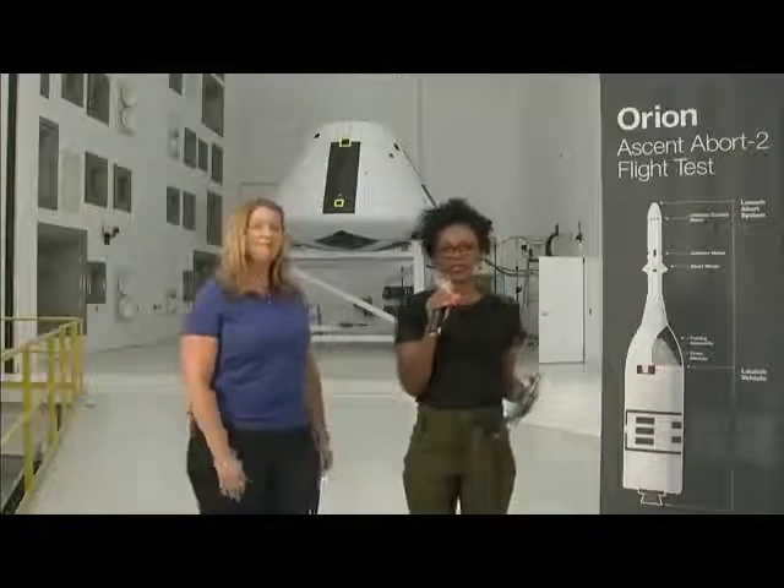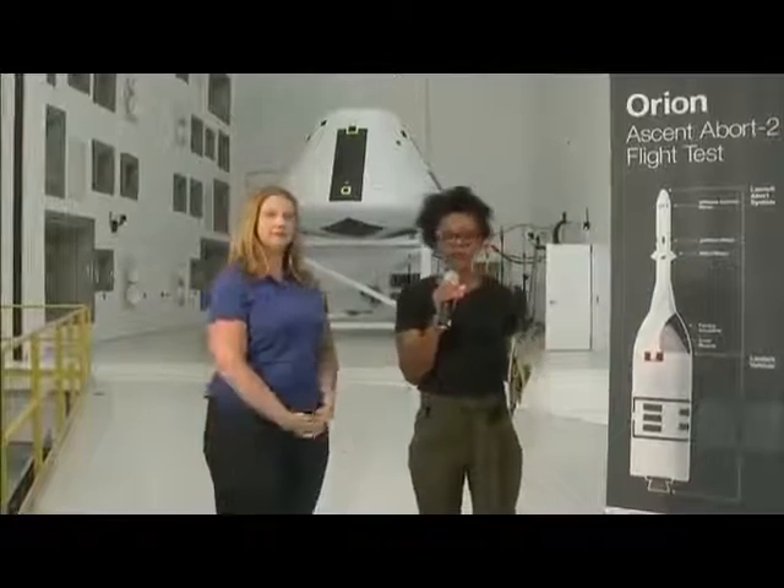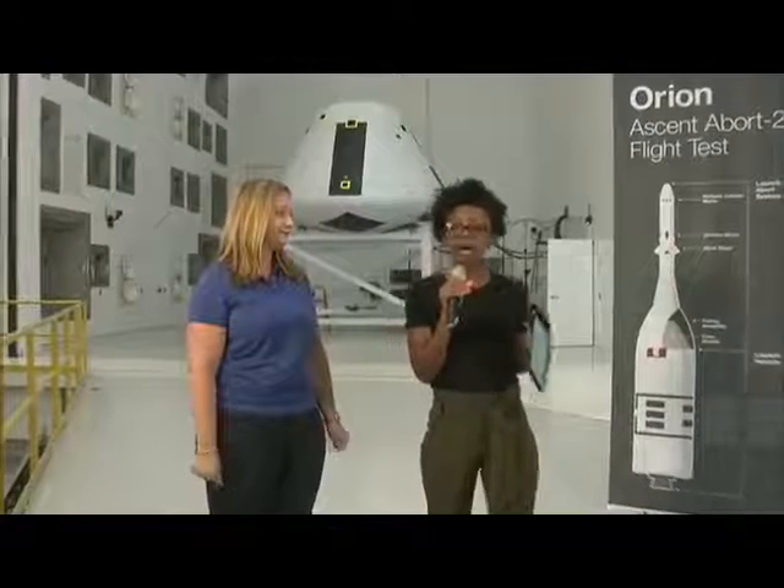Good afternoon and welcome to NASA Glenn Research Center's Plum Brook Station in Sandusky, Ohio. I'm Nikki Welch and I'm at our Space Environments Complex. This complex houses the world's largest and most powerful space environment simulation facilities, where we subject spacecraft to the rigorous conditions of launch, the vacuum conditions, and extreme temperatures of space.